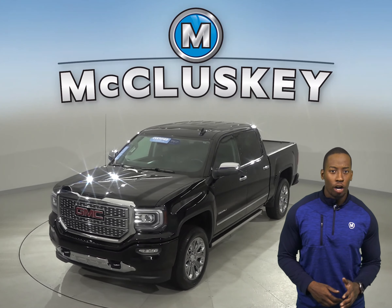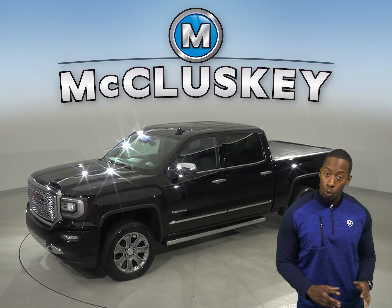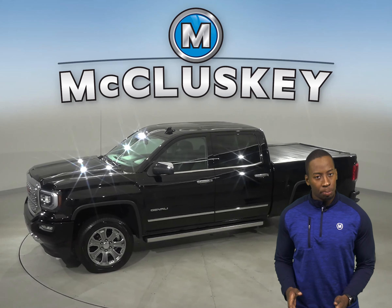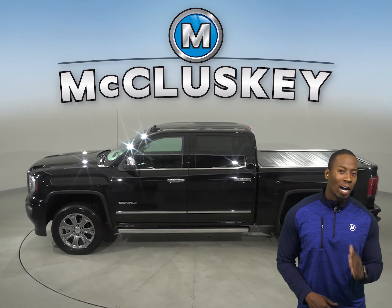If you're looking for a truck with a strong combination of fuel economy and power, along with a comfortable, quiet cabin, then this Onyx Black 2016 GMC Sierra 1500 is the right truck for you.